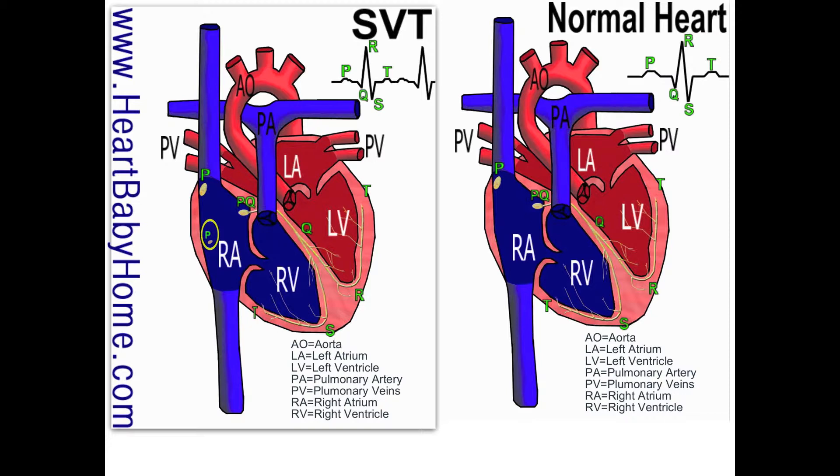They're really close together, but that's how it works. Then at T, that's when the electrical charge dissipates and your ventricles relax.